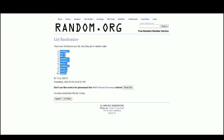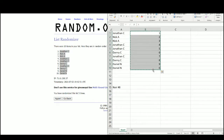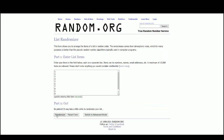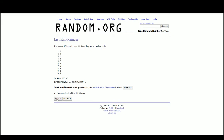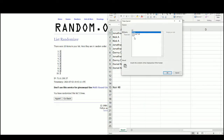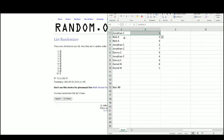We've got Jonathan at the top, Daniel with the bottom two. There are the numbers — one at the top, five on the bottom. Jonathan with one, Nick with three and zero, Jonathan with two and seven, Danny nine, Jonathan four, Danny six, and Daniel with eight and five.